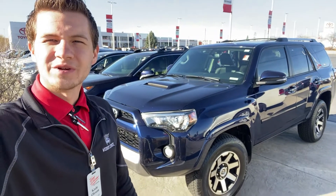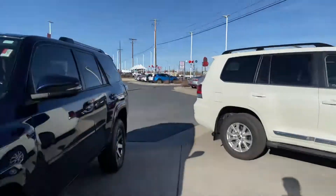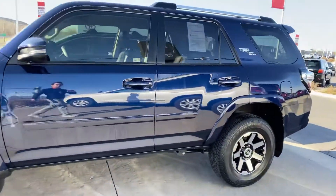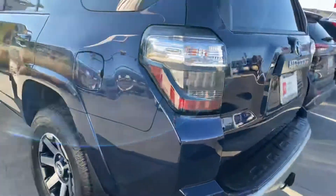Hey, good morning Q, it's Kate here at Sony Vino Toyota. Just wanted to introduce myself as your contact here at the dealership, as well as give you a quick walk around. Let you know that that beauty is here — that nautical blue off-road, and it appears to be a premium, so you've got leather.